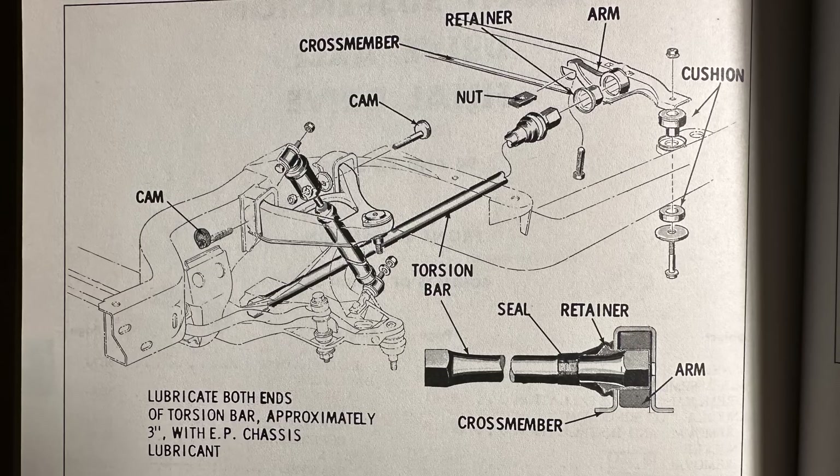A torsion bar basically resists motion in twisting, and torsion bars had been used by other companies prior to General Motors adopting the technology for Oldsmobile, including Chrysler when it introduced torsion bars in 1957 in its so-called torsion air ride. But this was the first application for General Motors to be employing these.